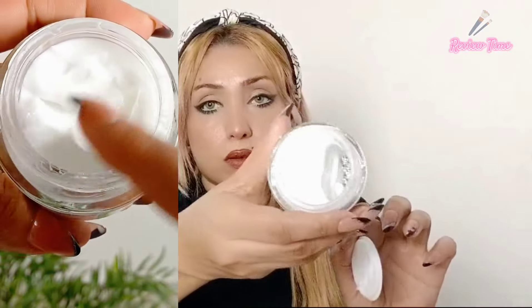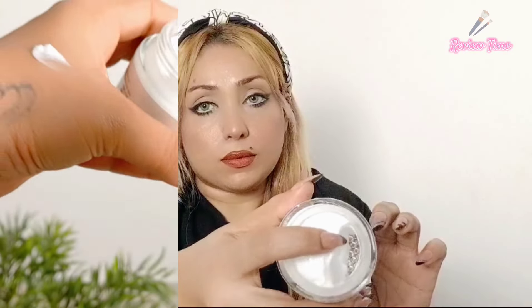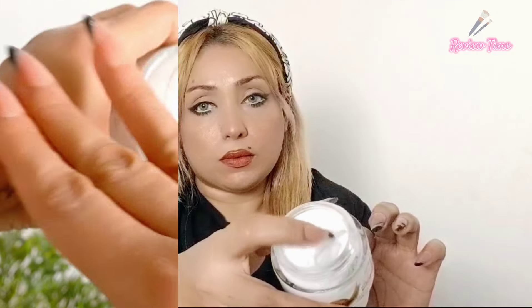The texture is a gel-cream and it comes in a 50-gram jar. It is a good texture — very hydrating and moisturizing for your skin.